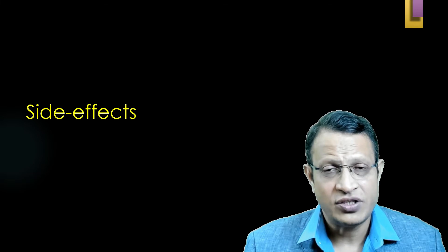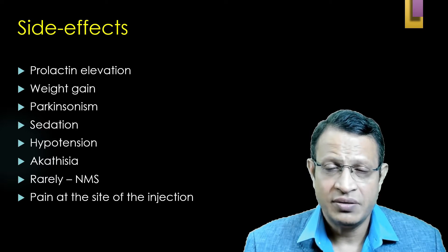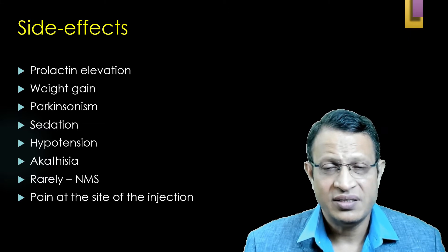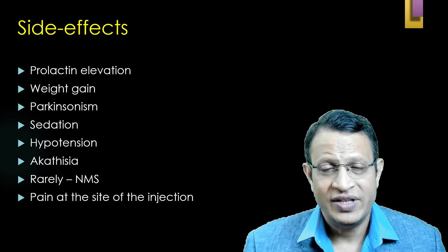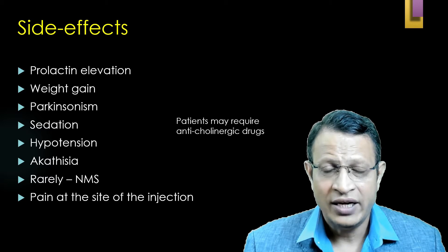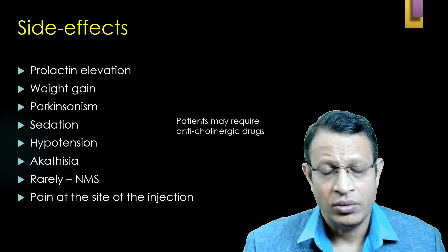The side effects of Risperidone long-acting injectables include: prolactin elevation, weight gain, Parkinsonism, sedation, hypotension, akathisia, rarely neuroleptic malignant syndrome (NMS), and pain at the site of injection. Some patients may require anticholinergic drugs, which should be considered on a case-by-case basis.